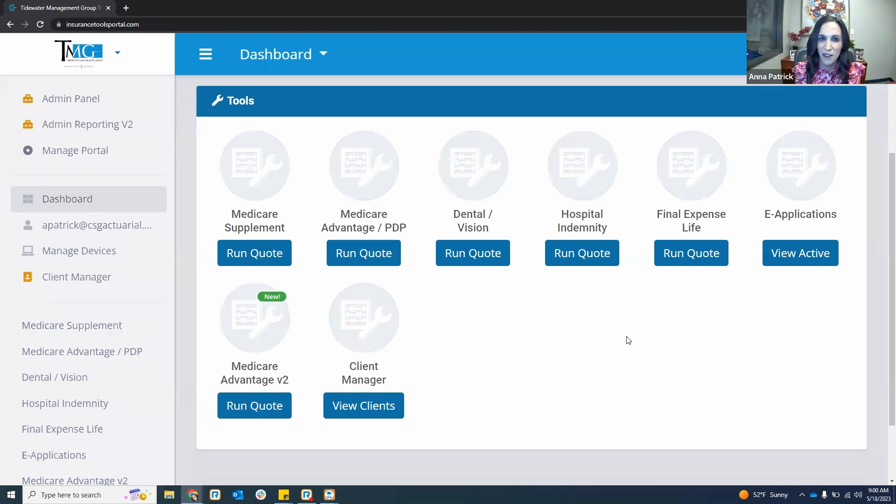Thank you, and thank you everybody for spending the next hour here with us. I always tell agents that I know your time is super valuable. So the hour that you spend with me is an hour that you're not writing an application. But I'm going to show you the easiest way to take an application so you can be more efficient and save a lot of time down the road.